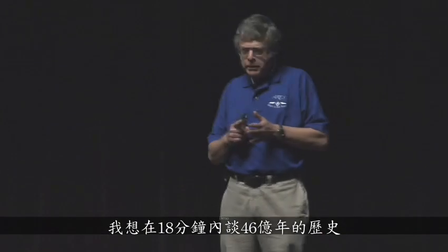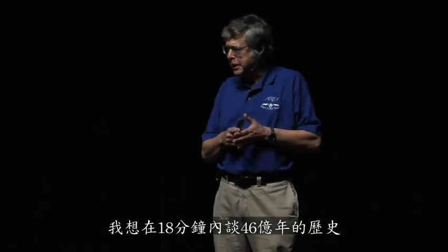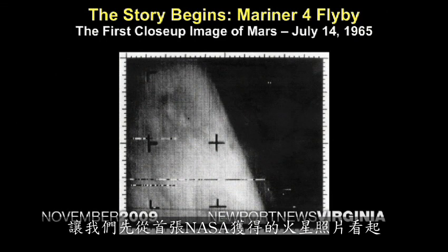I want to talk about 4.6 billion years of history in 18 minutes. That's 300 million years per minute. Let's start with the first photograph NASA obtained of planet Mars.